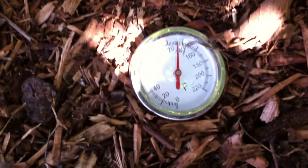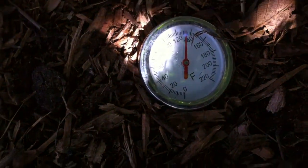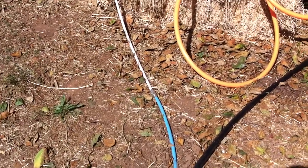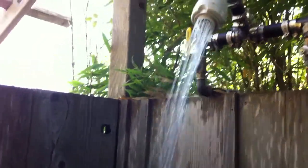The temperature of the compost pile is running just above 130 degrees. As we can see, the black line is the cold water coming into the pile and the blue line is the hot water coming out. It runs into this shower stall up to this shower where you get hot water coming out.